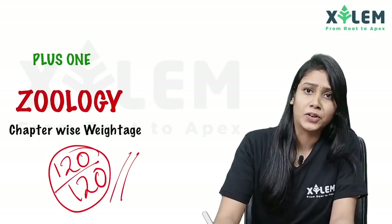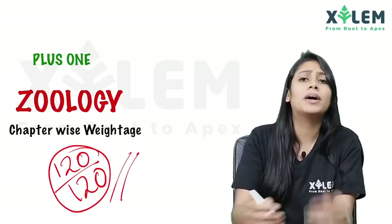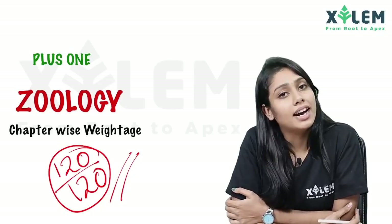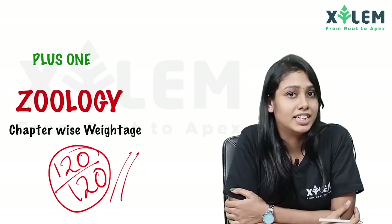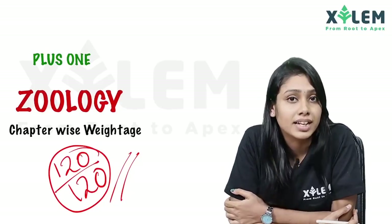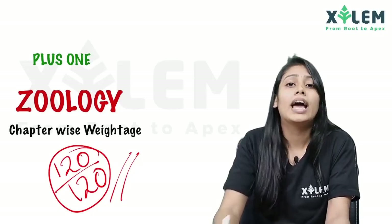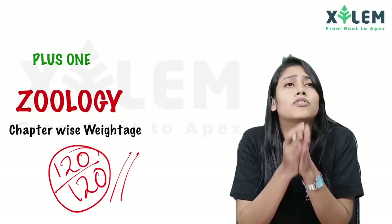Hi Luckiest Students! Hi everyone, welcome to this video. We have reached 30 marks, and we are also going to cover 60 marks questions, so you can get 100 marks.